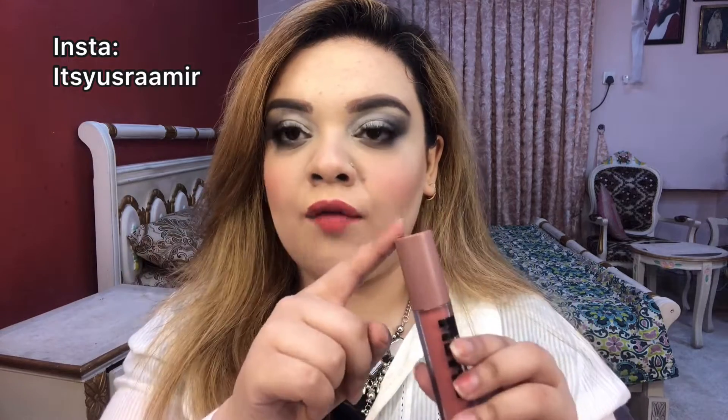On one side it says matte and on the other side it says Miss Rose. The best thing I like about this is that the lid is the same color as the lipstick shade inside, which is really helpful. The formula is very good — it is very creamy, not sticky, and it looks really good and comfortable on the lips.